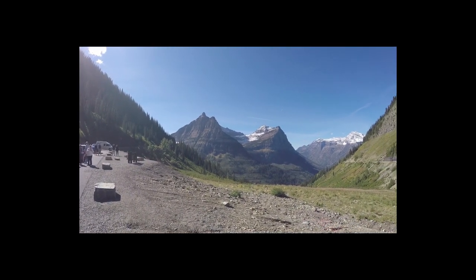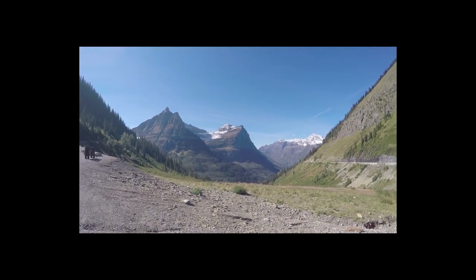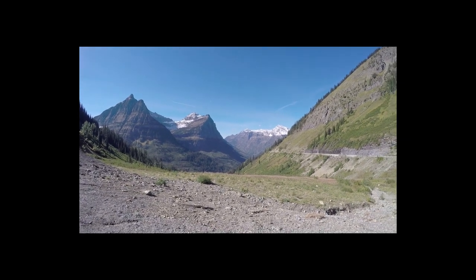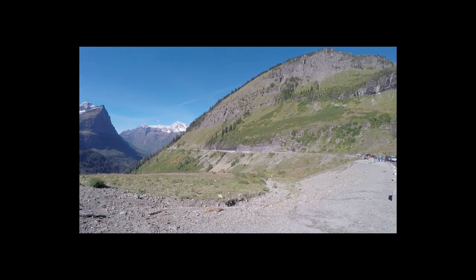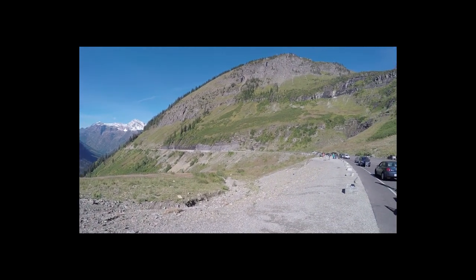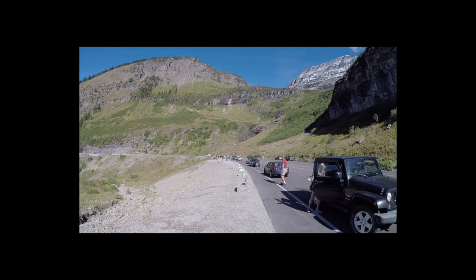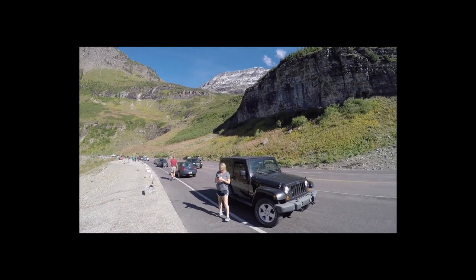Here we are again coming up the Road to the Sun, almost up to the top to the visitor center. Got a picture of Weeping Wall back there. Miss Kim is taking her pictures.